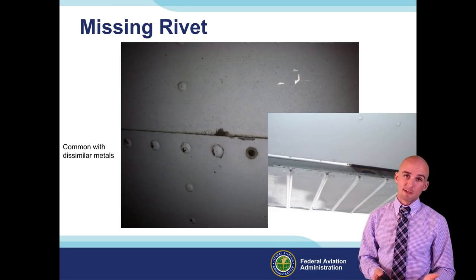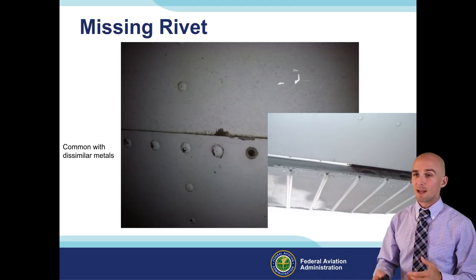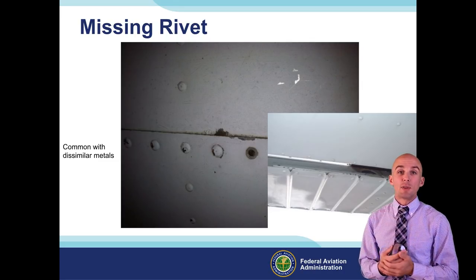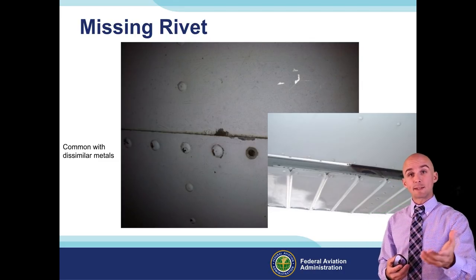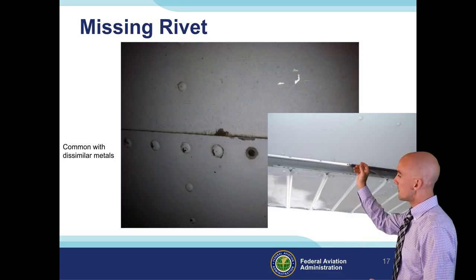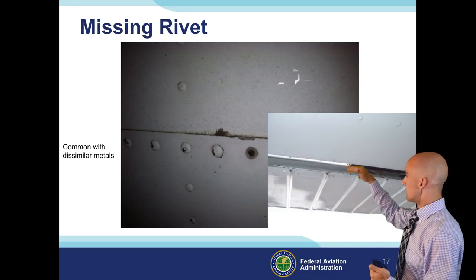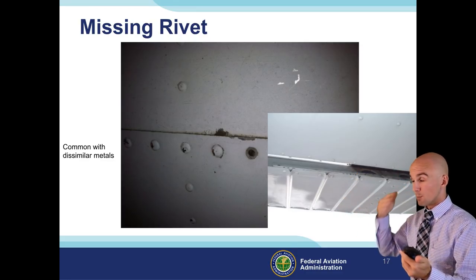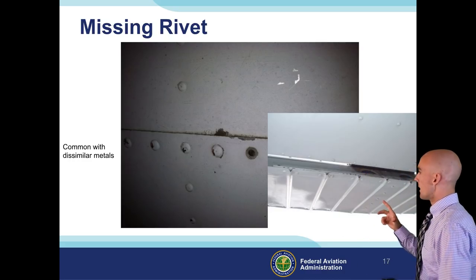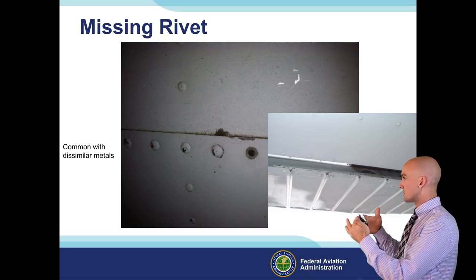Missing rivets is definitely something to keep an eye on. If you have dissimilar metals, it's really common to have a missing rivet head - for example, the aileron balance weight on a Cessna. We often have little lead weights mounted to the aileron, and rain sheets down that wing right to that spot where there are two dissimilar metals: the lead and the aluminum with an aluminum rivet going through it. Dissimilar metals promote corrosion, electrolysis, and all that comes with it.